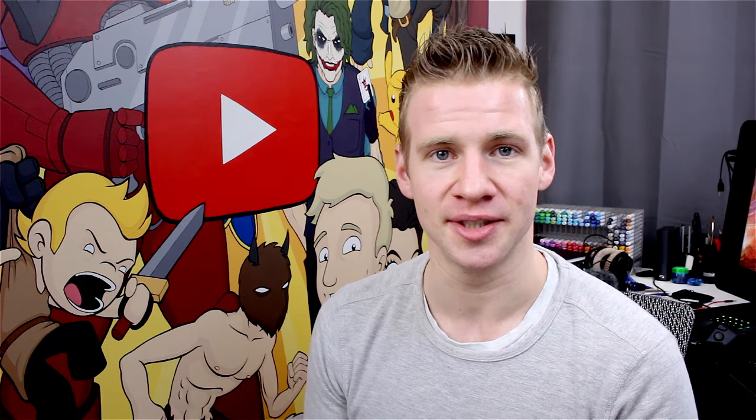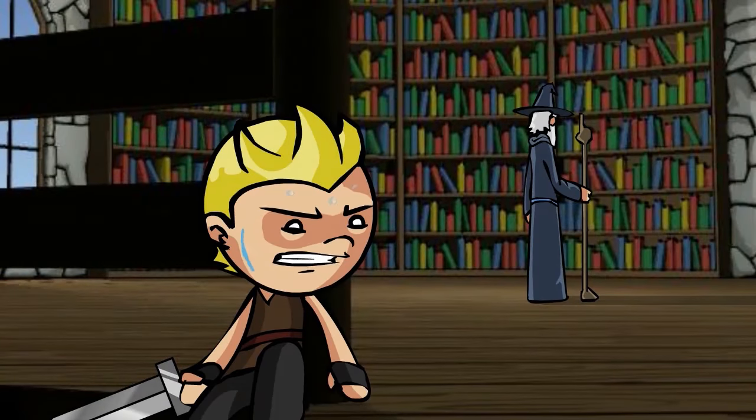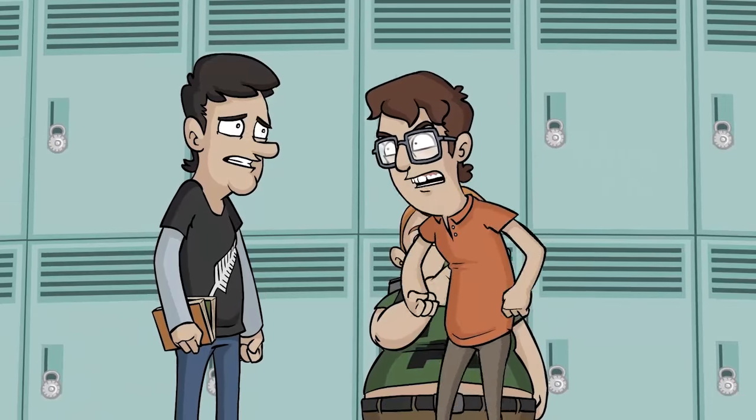The first stage of the project was the same as the first stage on any project, and that is conceptualisation. The desire to create the animation project came from my own personal desire to make something a bit more up-to-date with my own personal animation skills, as it had been about six years since I created anything substantial. Beyond that, I also wanted to create a piece that I could connect with personally and really sink my teeth into.